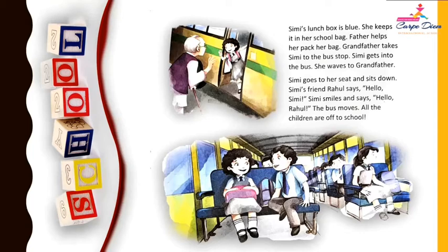Simi goes to her seat and sits down. Simi's friend Rahul says, "Hello, Simi." Simi smiles and says, "Hello, Rahul." The bus moves and all the children are off to school.